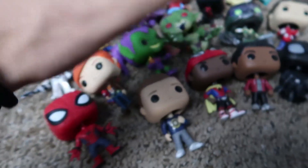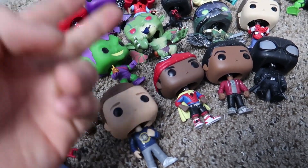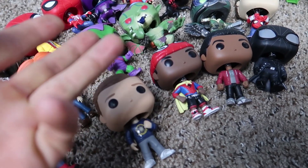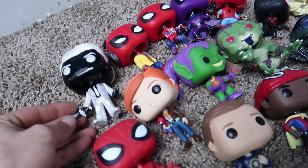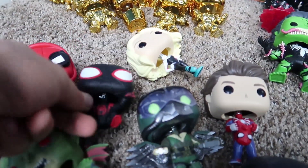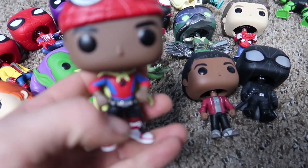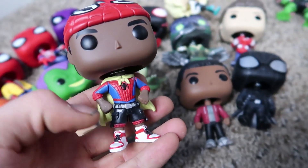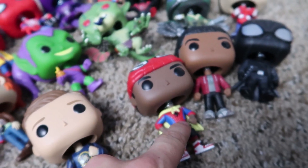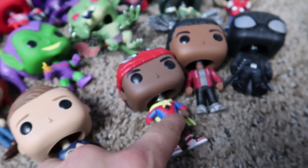Over here we got actually three different categories of Spider-Man. We have some Spider-Verse, some Spider-Man Homecoming, and then from the game — Spider-Verse. We just really like Spider-Man ones. These ones are really cool. We got Miles in his Spider-Man outfit with his J's on — that one's one of my favorites actually.